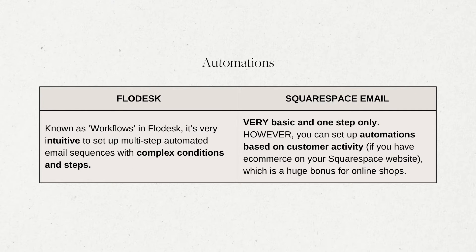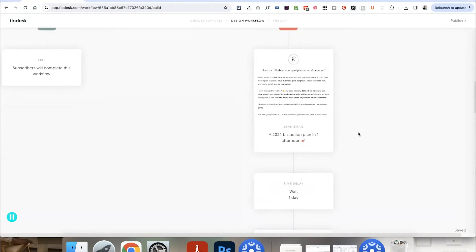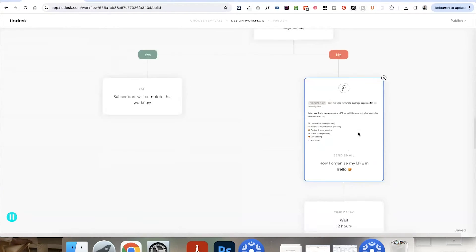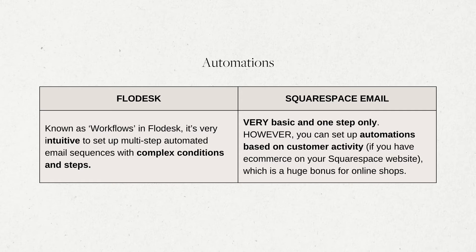When you want to send emails automatically — like a welcome sequence, opt-in freebies to people signing up, or more complex sales funnels — these are all done within automations, which Flodesk calls workflows. These automations are really intuitive to set up and you can add quite complex conditions with lots of multiple steps. Meanwhile, Squarespace does allow automations, but they are very basic and only allow you to have one step within the automation, which is quite frustrating. However, if you're using Squarespace's e-commerce tools, you can set up automated emails based on customer activity, like how much they've spent or if they've purchased a certain product, which is a huge bonus.